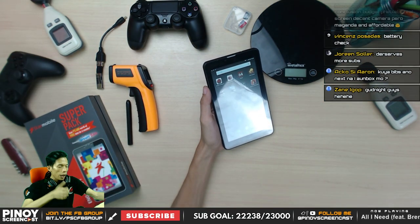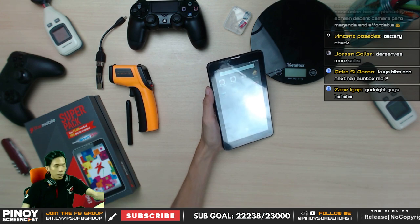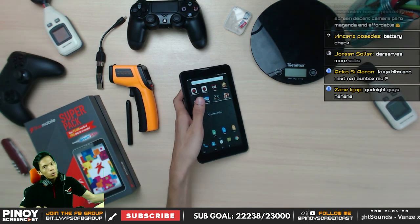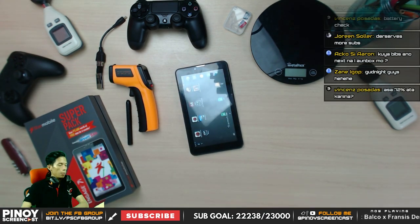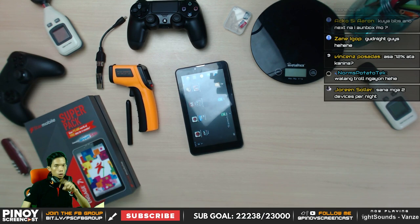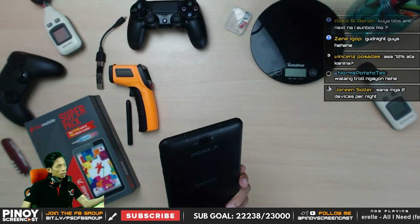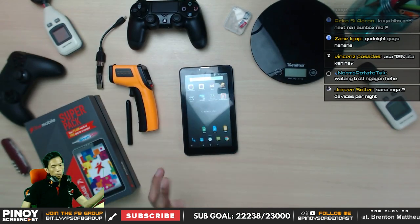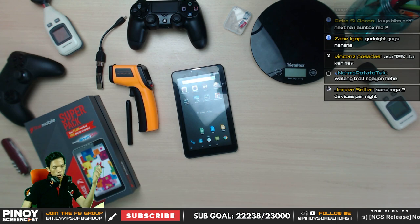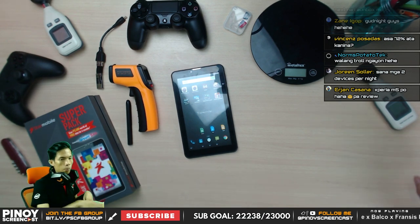Subscribe, click the bell icon for notifications — both on mobile and desktop. Hopefully you liked episode 20. Thank you guys for your support — without you we would not be at this episode. I'm Arvino of Pinoy Screencast. Thanks for watching. If you haven't subscribed, click the subscribe button at the bottom of this video. Share this with friends interested in budget tablets. I'll still be playing with it over the next couple of days and will give updates on my social media. See you on my next live stream. Good night, guys!